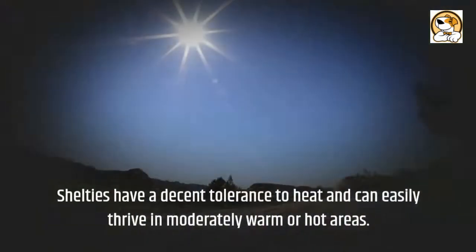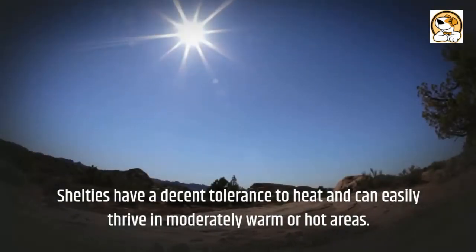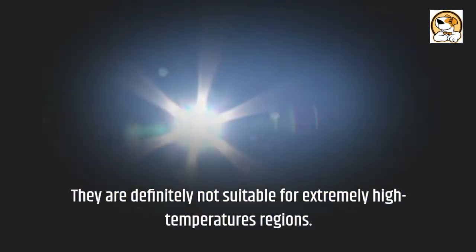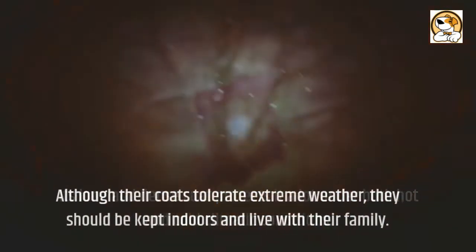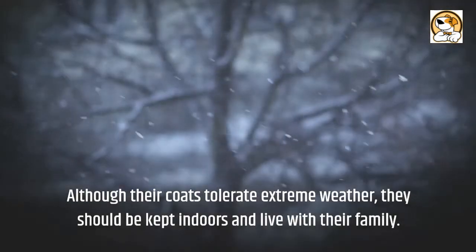Weather and climate: Shelties have a decent tolerance to heat and can easily thrive in moderately warm or hot areas, though they are definitely not suitable for extremely high-temperature regions. Their long and dense coat protects them under both hot and cold climatic conditions. Although their coats tolerate extreme weather, they should be kept indoors and live with their family.